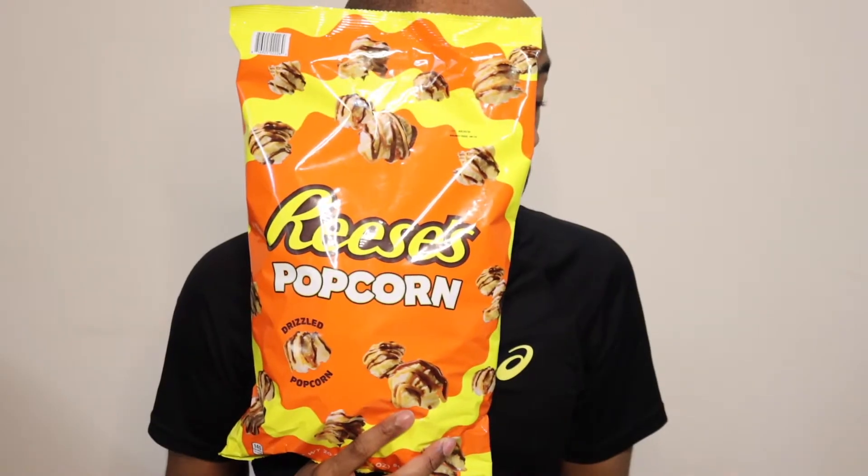There are two things we love here on Blank This Show: chocolate and popcorn. And today's treat combines the two. However, I have a slight situation, because when I placed the order, I had no idea it was this big bag of popcorn.